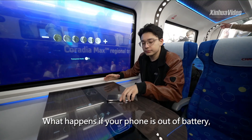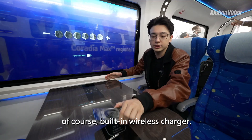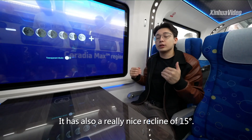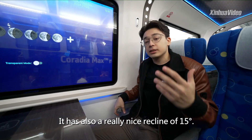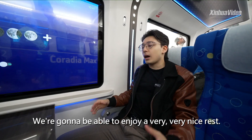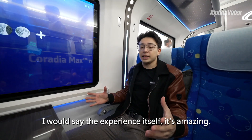And what happens if your phone is out of battery? Of course, there's a built-in wireless charger, charging your phone right on the spot. It also has a really nice recline of 15 degrees, where you're going to be able to enjoy a very, very nice rest. The experience itself is amazing.